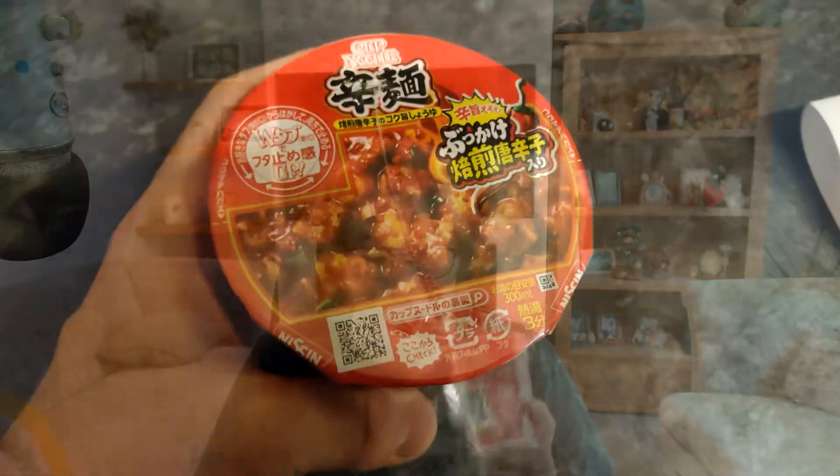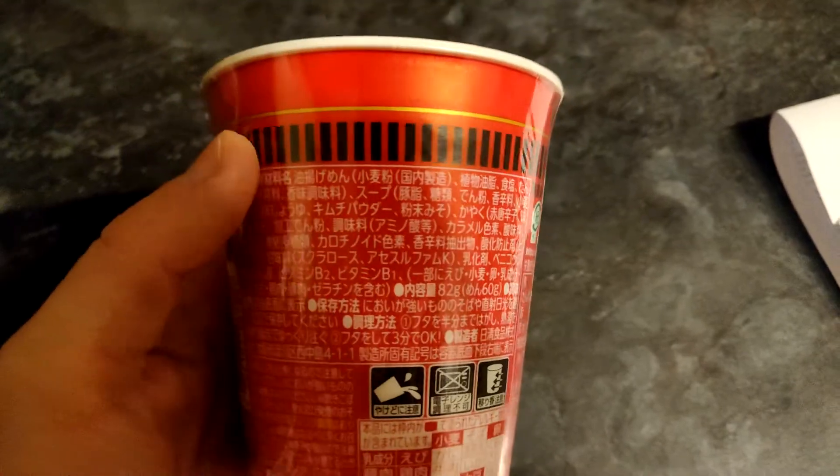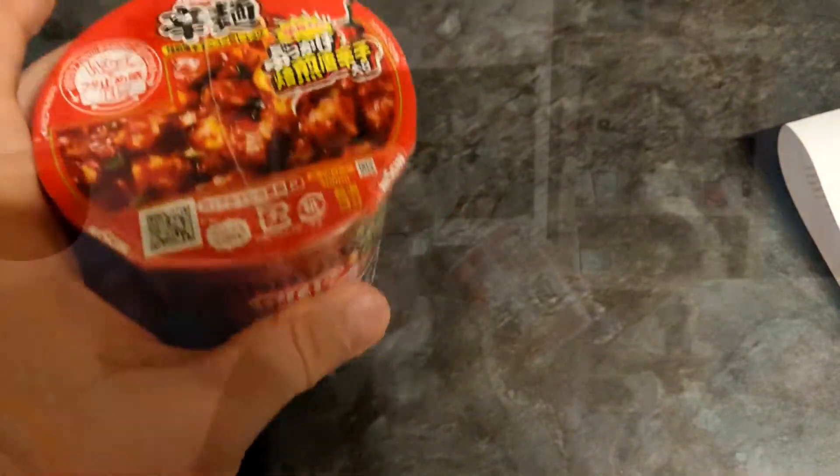Next we have another cup noodle — I was told in advance this is a brand new one that has just been released. I'll definitely be doing a video on this while it's still fresh. It's a cup noodle and it looks chili flavored or something spicy — it looks absolutely delicious!